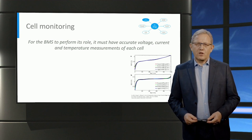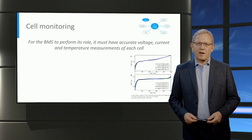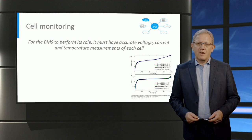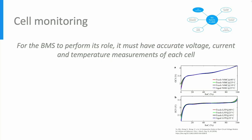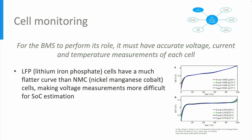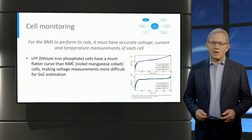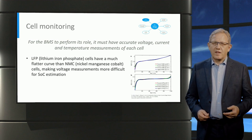The voltage and current measurement requirements vary based on the chemistry of the battery in question. The figure shows the open circuit voltage of two different chemistries. The upper graph refers to a lithium-nickel-manganese-cobalt chemistry, while the lower graph depicts the lithium-iron phosphate chemistry. The open circuit voltage graph for the lithium-iron phosphate is very flat between 20 and 80% state of charge, which is the normal operating range of a battery. This makes voltage measurement accuracy for these cells much more challenging compared to other battery chemistries. The accuracy generally required for cell voltage measurements is around 1 to 2 mV.